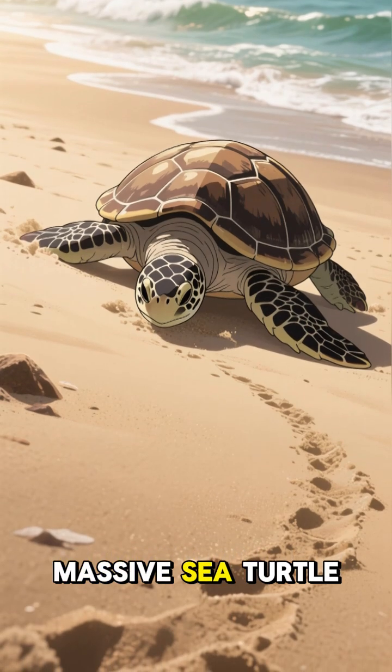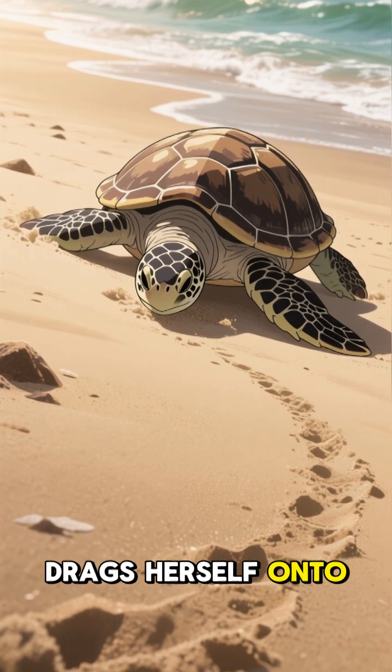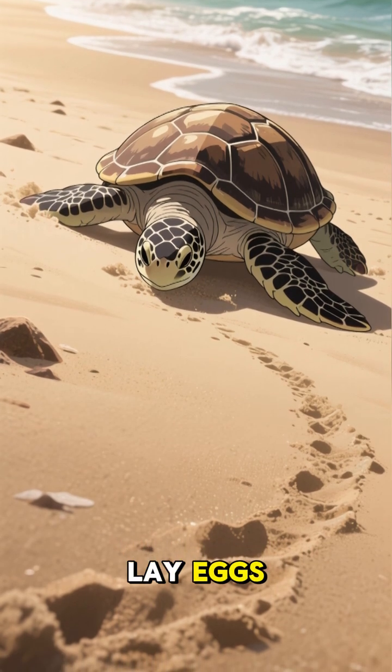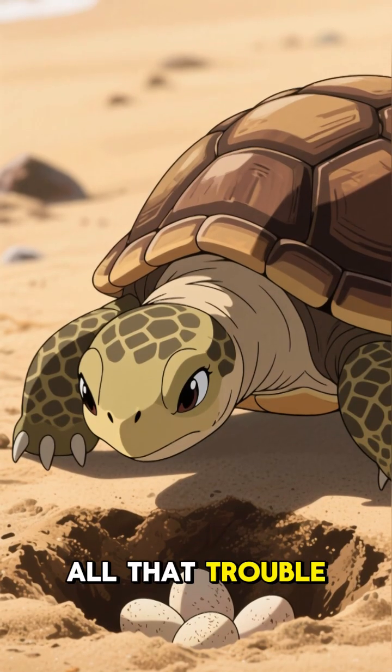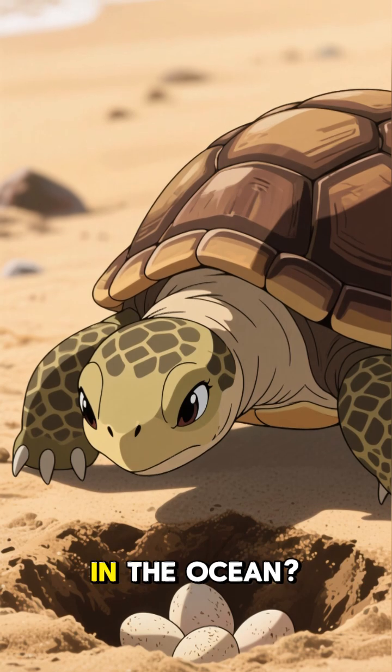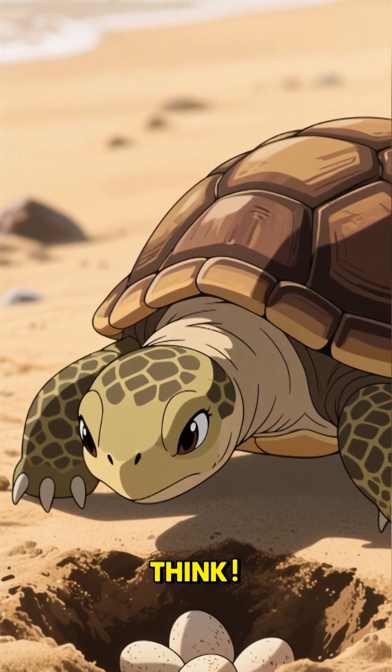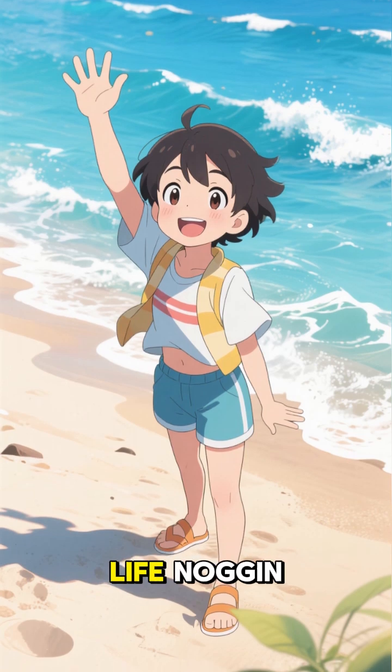Picture this: a massive sea turtle drags herself onto the beach, exhausted, just to dig a hole and lay eggs. Why go through all that trouble when she could just drop them in the ocean? The answer is wilder than you think. Hi, it's me and this is Life Noggin.